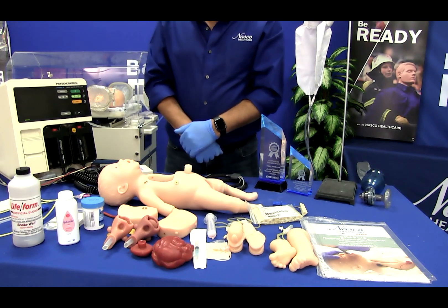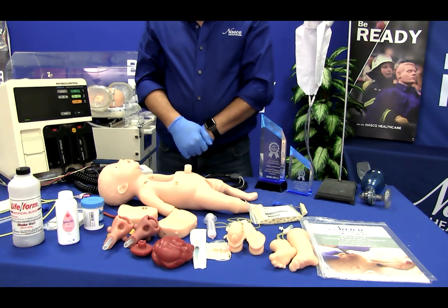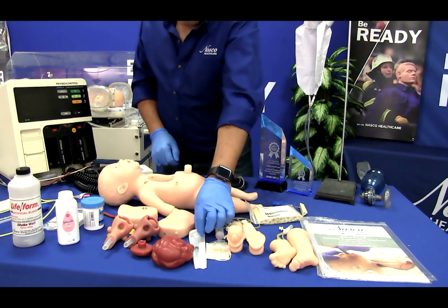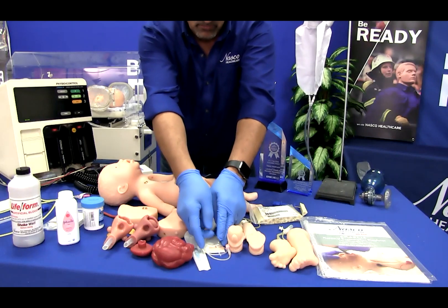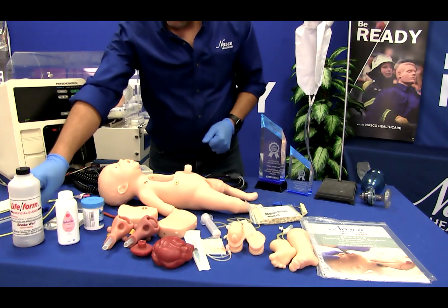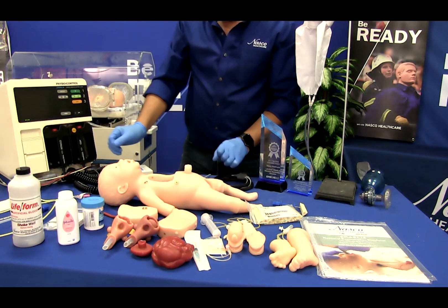Additional items include male genitalia, female genitalia, a myelomeningocele birth defect, an omphalocele birth defect, an umbilicus, a 25-gauge 3cc syringe with a needle, a 25-gauge infusion butterfly needle, a 24-milliliter syringe, a half ounce of lubricant. The second Charlie option includes a set of four defibrillation adapters and an ECG simulator.